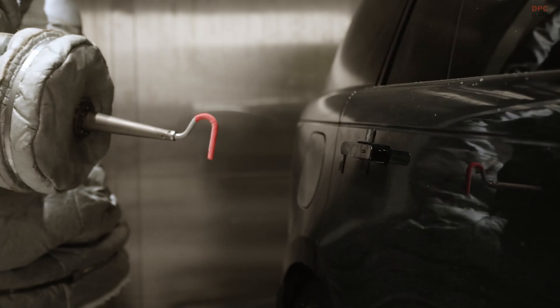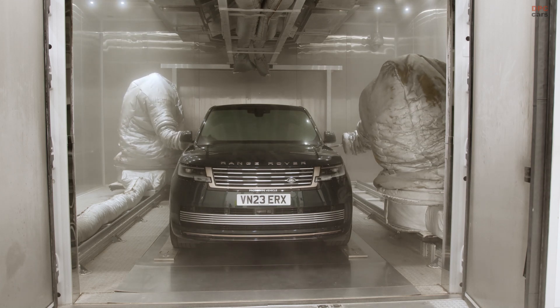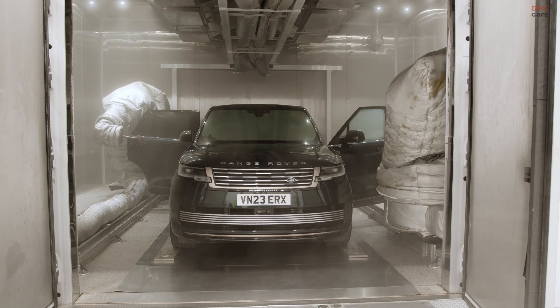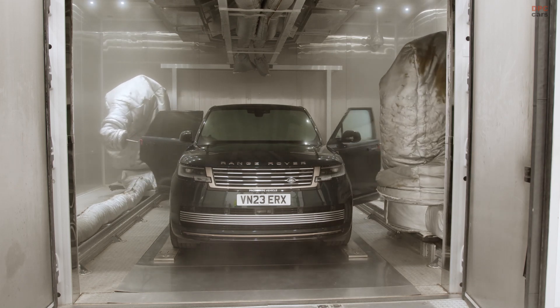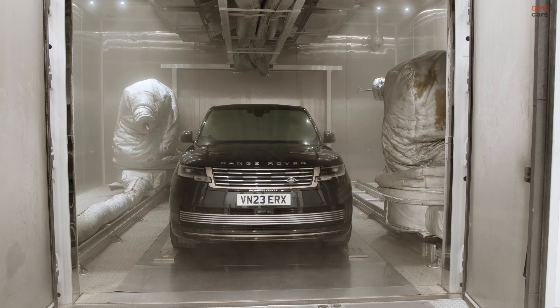Rudy the robot is no ordinary machine. This hard-working companion at Jaguar Land Rover's Gaydon Engineering Center is spending the holiday season in some of the toughest conditions imaginable. Operating in temperatures as frigid as minus 40 degrees Celsius, Rudy is performing a crucial role, testing vehicle doors to ensure they meet the highest standards of durability and quality.